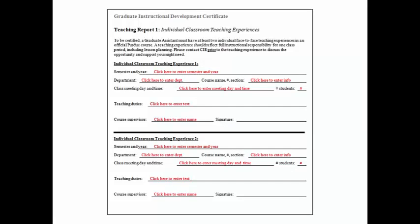Each Teaching Report includes fillable lines for all the documentation needed. In Teaching Report 1, for example, you document the two individual teaching experiences you complete. Be sure to get the instructor of record signatures, as we check back with these instructors.